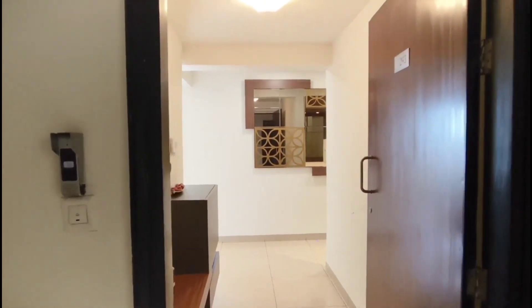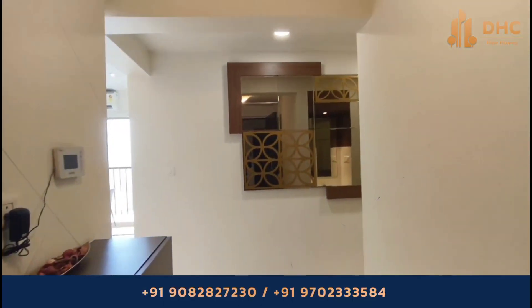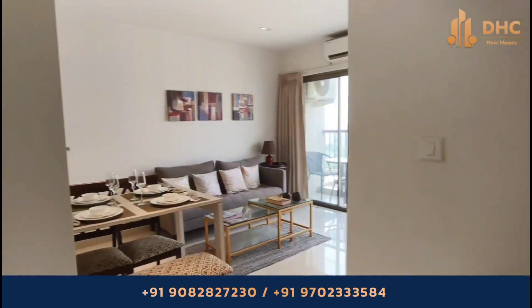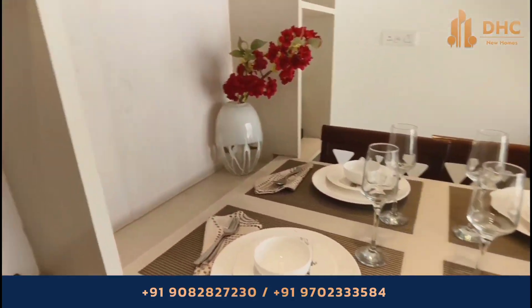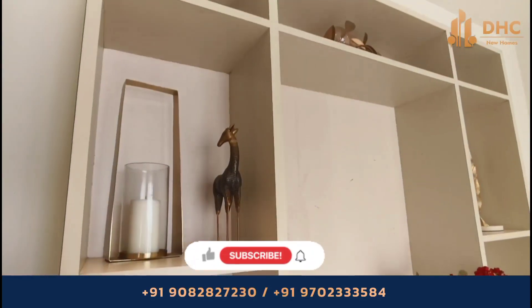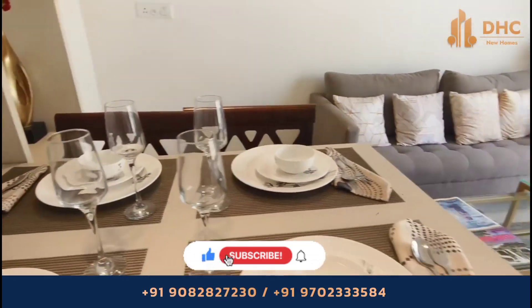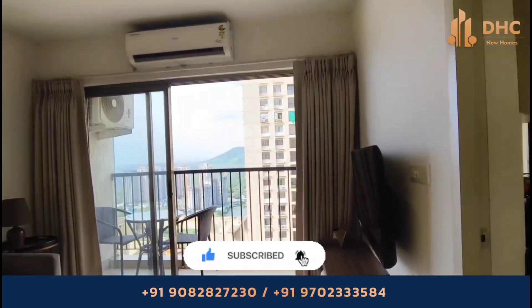Welcome back to DHC New Homes channel. This is your host Smita, and today we are exploring Tata Amantra by Tata Housing at the Thane-Kalyan corridor. If you have not subscribed to our channel DHC New Homes, do subscribe for all real estate updates about projects in Mumbai.